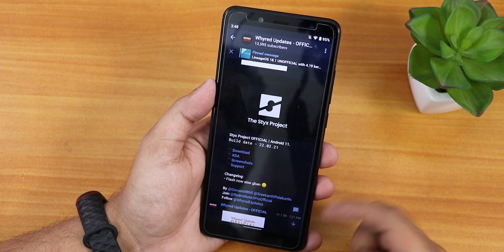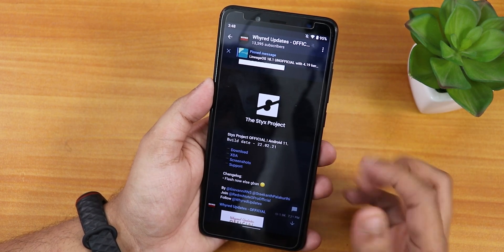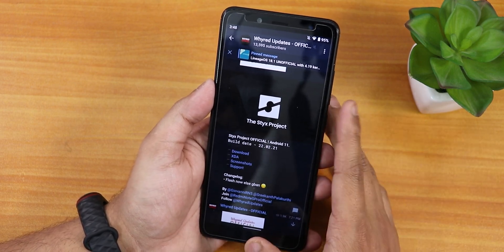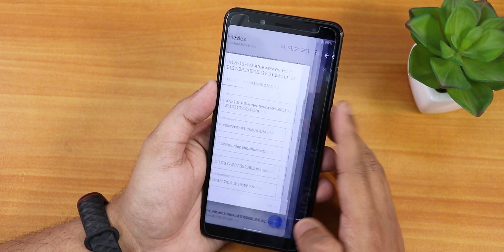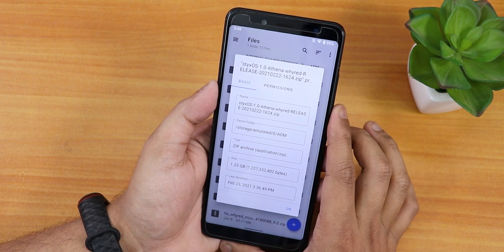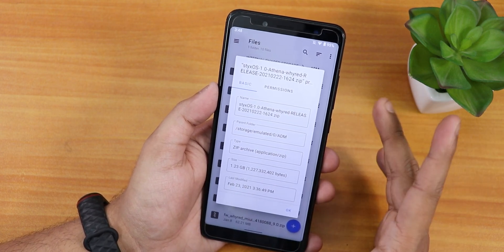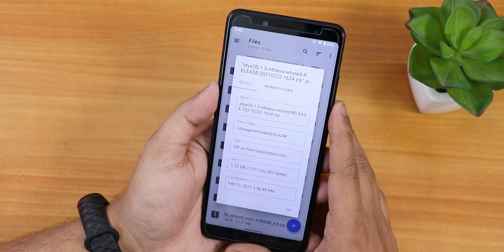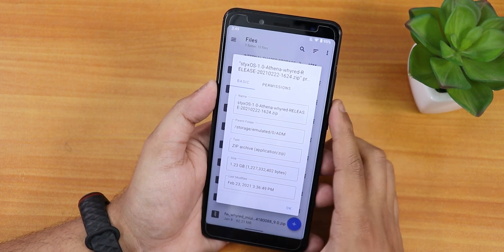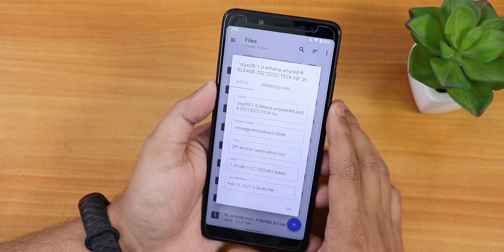I'll link the XDA thread in the description box below. In the changelog it says 'flash now else Gban,' which is kind of a joke. The file size is about 1.23 GB, and this includes the gapps in the ROM file itself, so you don't need to flash any separate gapps. The name shows Stix OS 1.0, Athena, with the release and build date.